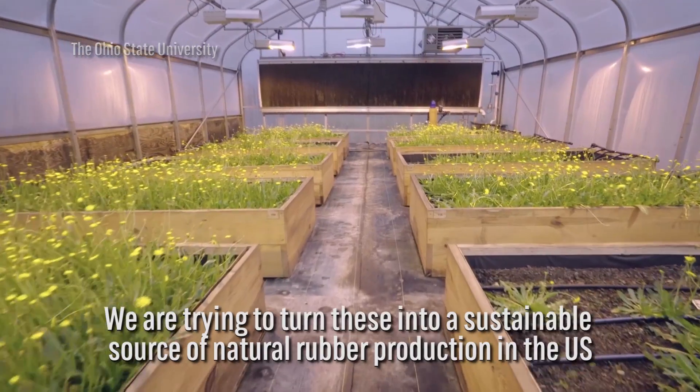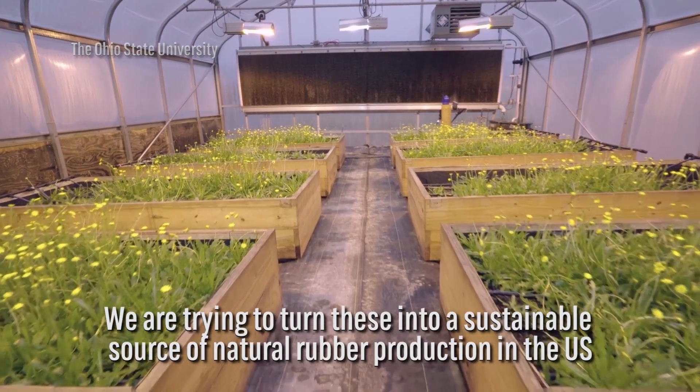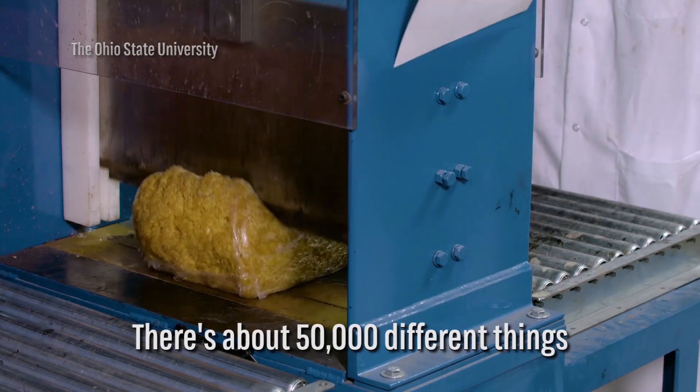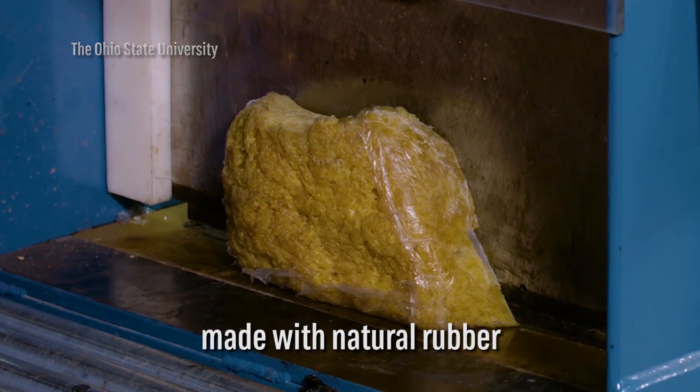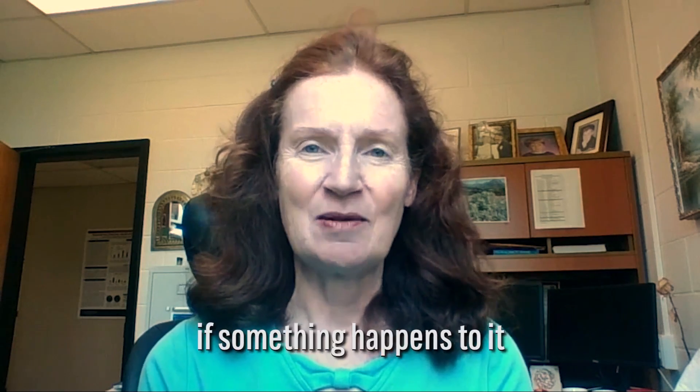We are trying to turn these into a sustainable source of natural rubber production in the U.S. There are about 50,000 different things made with natural rubber — something we will really miss and can't replace if something happens to it.